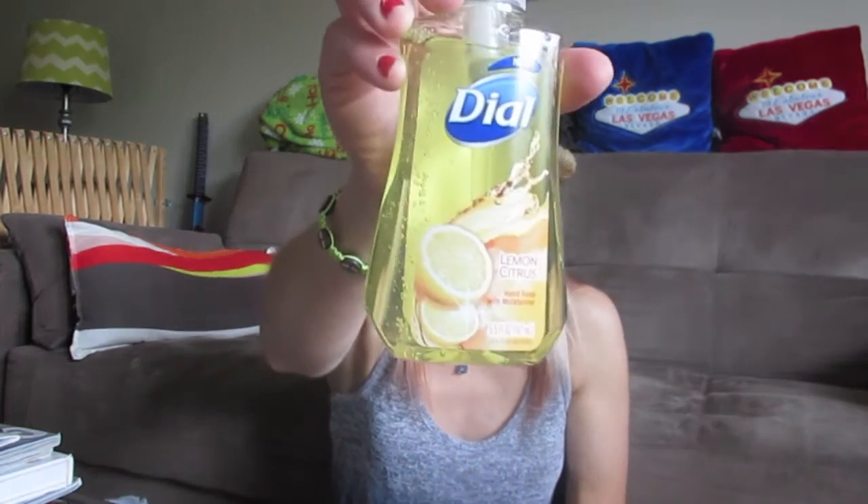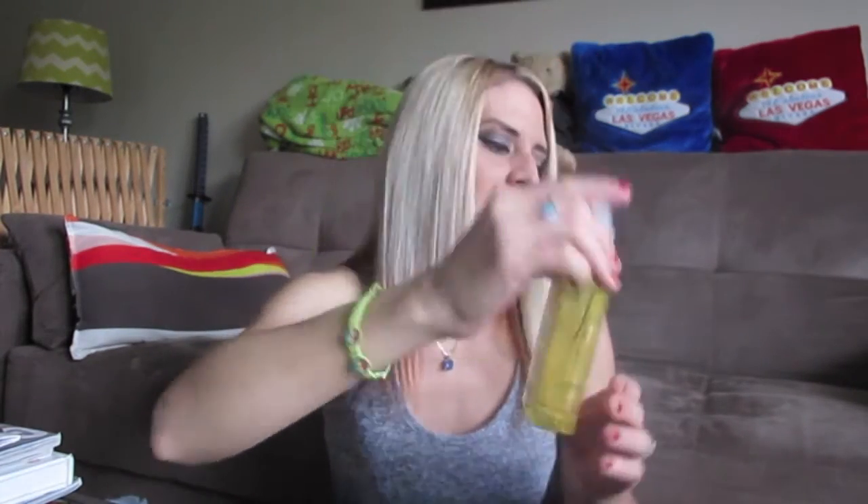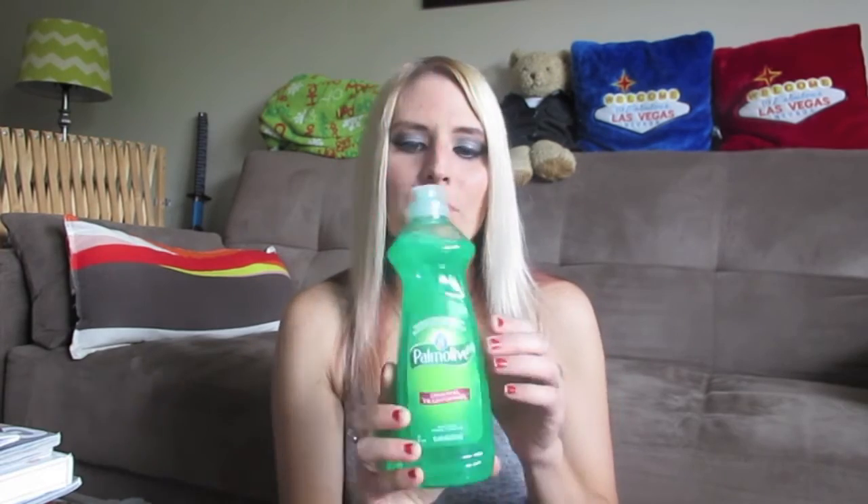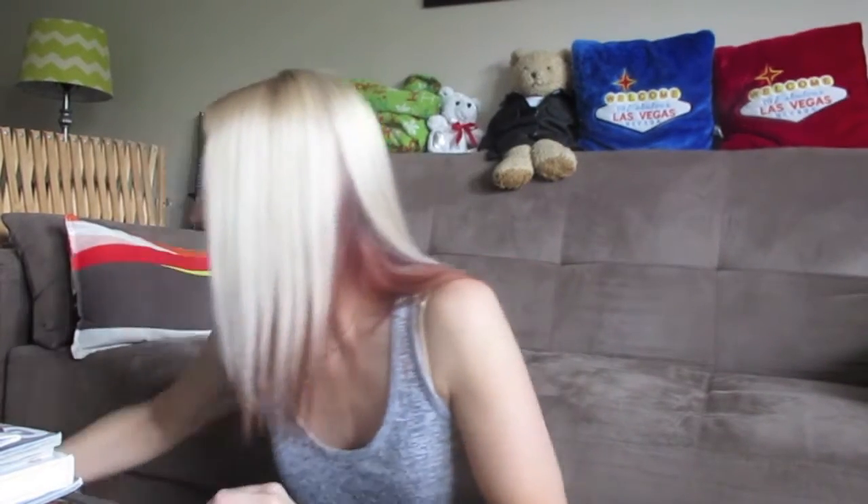I picked up one hand soap — I hadn't seen this one before, it's the Dial Lemon Citrus hand soap. I love getting hand soaps at the Dollar Tree, it's such a good buy. I also picked up some more Palmolive — I think this is probably my favorite dish soap, this and the blue Dawn. I love the smell of it, so picked up another bottle because we always need more.